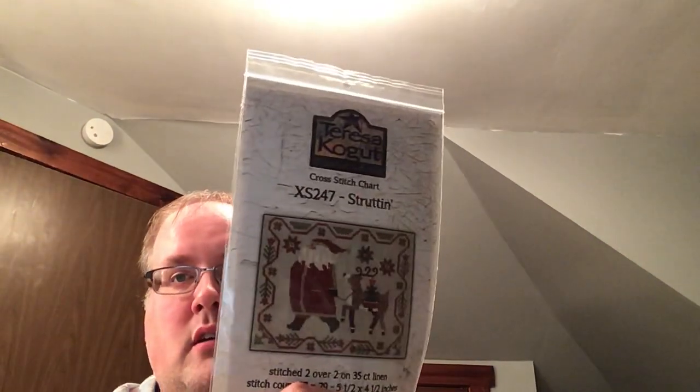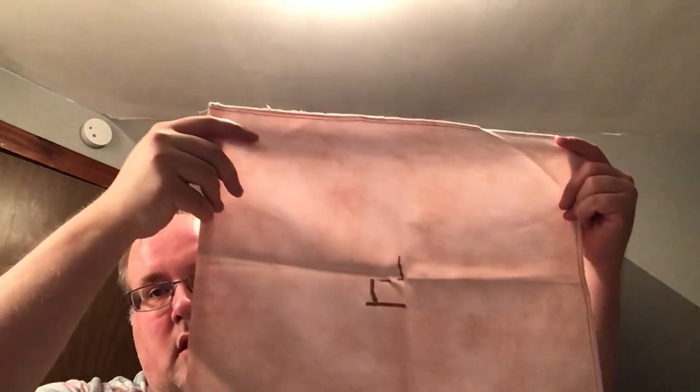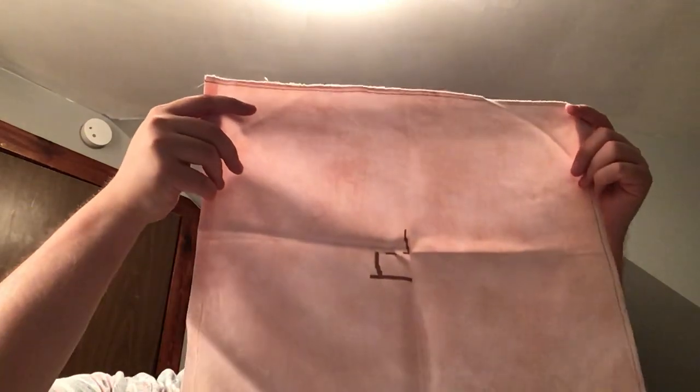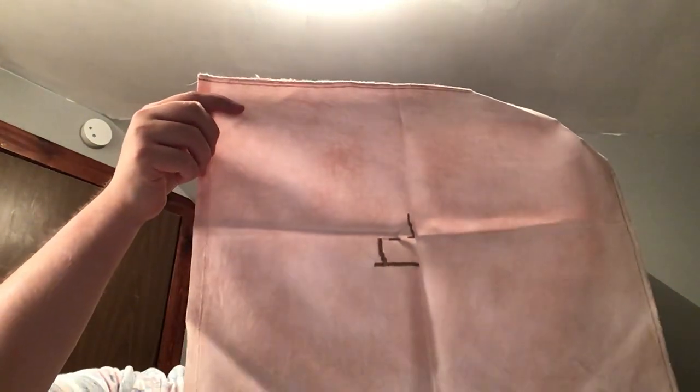Another chart I didn't get very far on — this is Struton, a market release from Teresa Kogut. It's actually my first Teresa Kogut start. I didn't get very far, but I'll get back — it'll be a quick finish, I think. This is on Rose Myrta Jobelan from Under the Sea Fabrics.